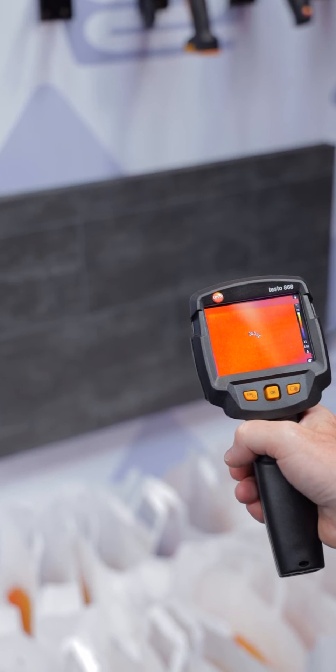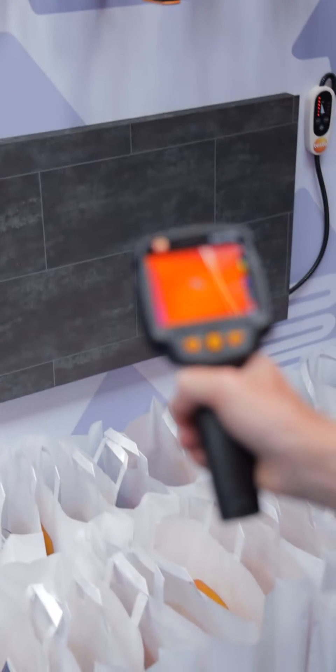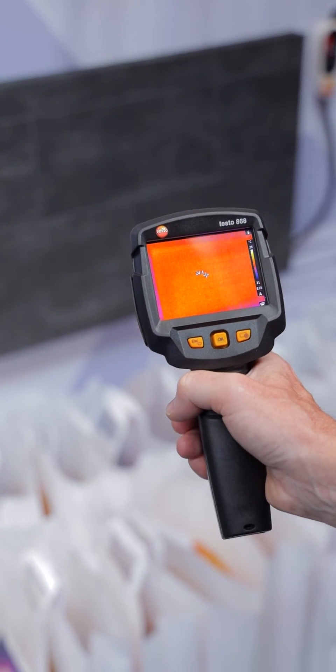The real beauty of a thermal imaging camera is the simplicity of operation. With a thermal camera, we shine them at a subject such as an underfloor heating system, and you'll see the panel slowly reveal the details. If this was an underfloor heating, you'd see the loop start to appear.